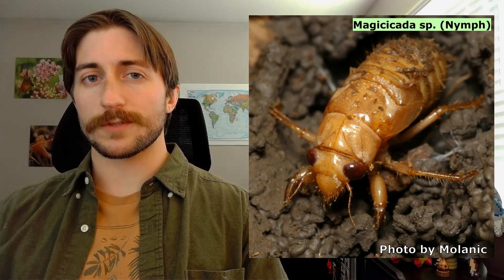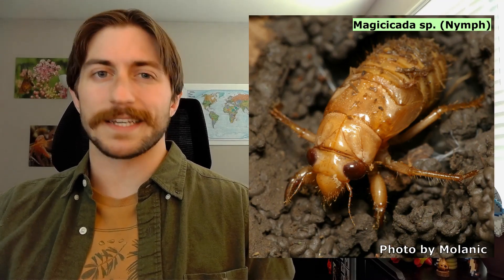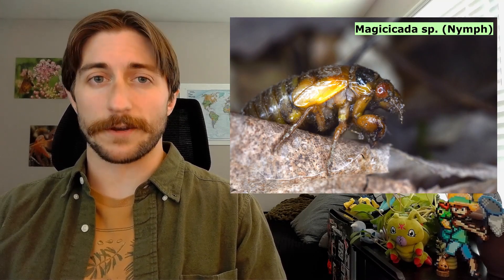The cicada nymph will feed on the xylem of nearby roots for the next two to seventeen years. Xylem is not very nutritious — it's mostly water. It's like living off of La Croix. There are amino acids and minerals in there though, so it gets the job done. Eventually, after years of sucking on a root, the nymph is ready to complete its life cycle. If it's not eaten by a mole first.